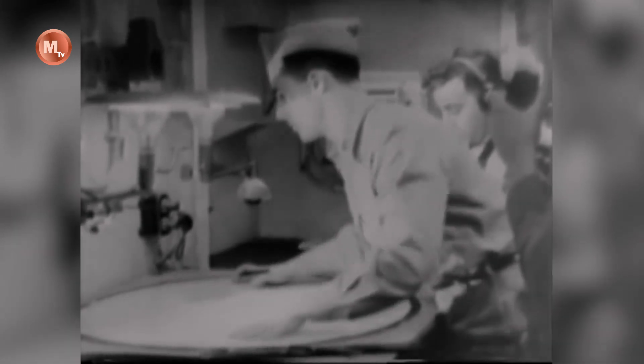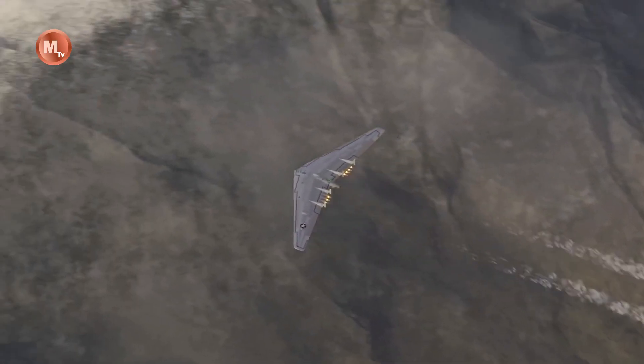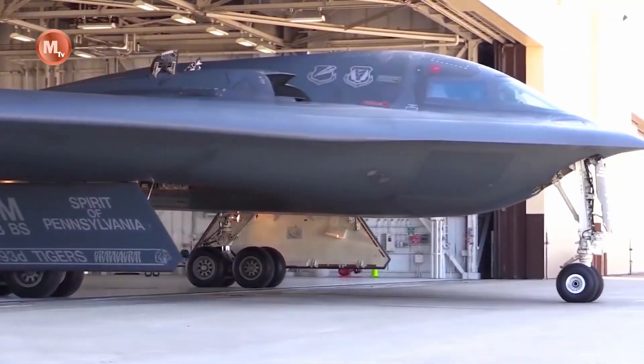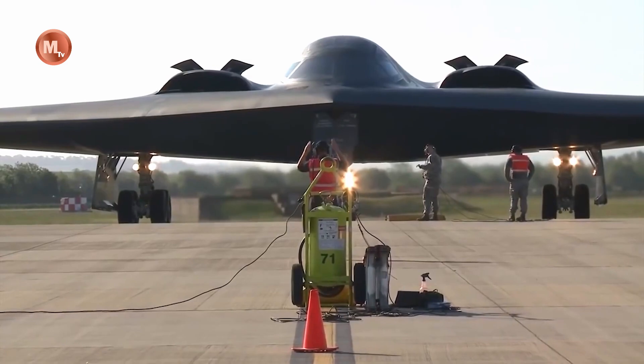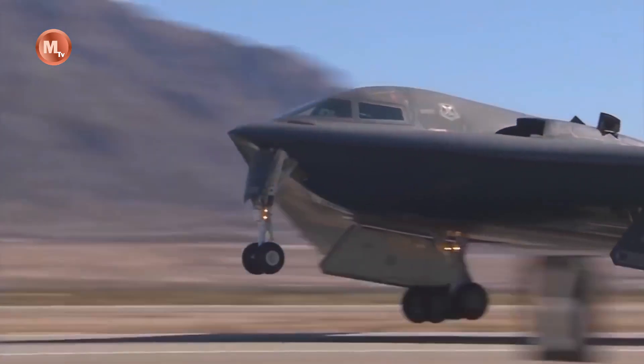Its ceiling was 15,000 m (49,000 ft). The Ho 229 was the only design that even came close to the requirements set out, and the Horten brothers quickly received an initial order for three prototypes after the project garnered Göring's approval.